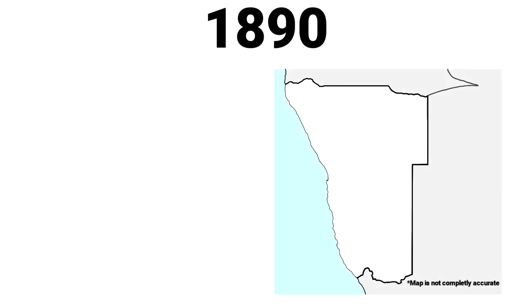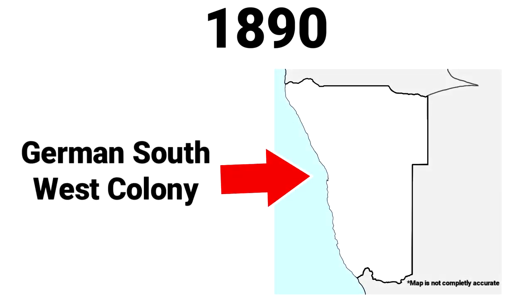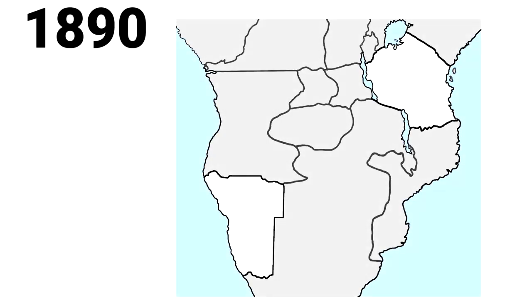To know why this strip is part of Namibia, we need to go back to the year 1890, when Namibia was a colony of Germany. During this time, Germany also ruled over modern-day Tanzania, and they wanted to somehow connect these two colonies. To do this, they needed access to the Zambezi River, which was over in British territory.